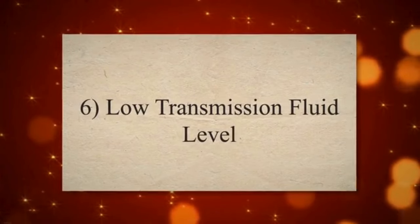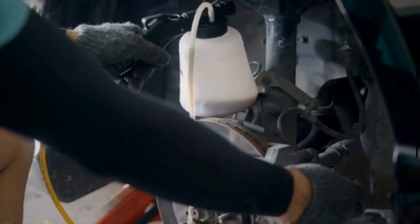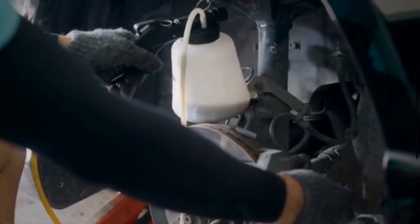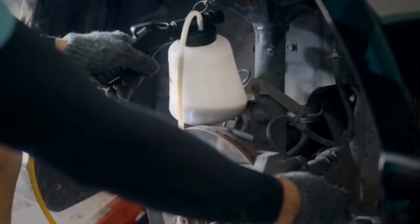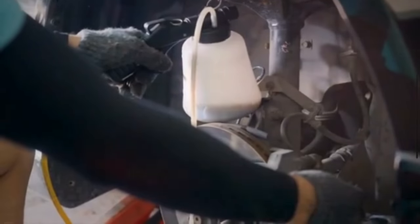6. Low Transmission Fluid Level. Shift solenoids control the flow of transmission fluid. A faulty solenoid may lead to improper fluid flow, causing issues such as low fluid levels, dirty or contaminated fluid, or leaks.